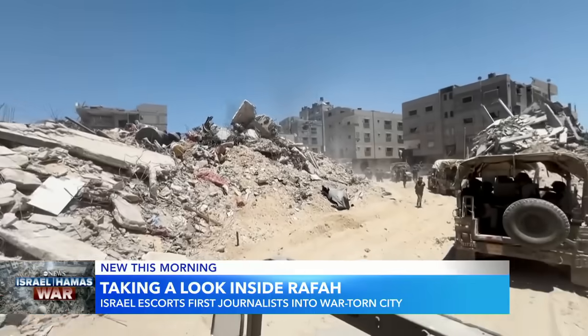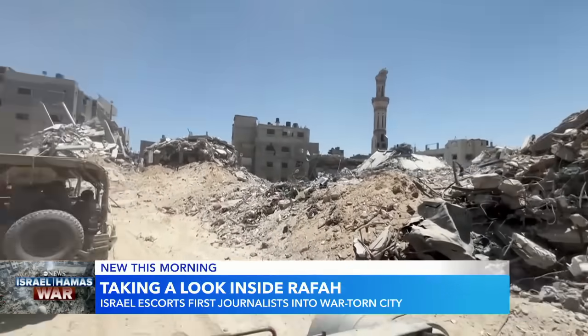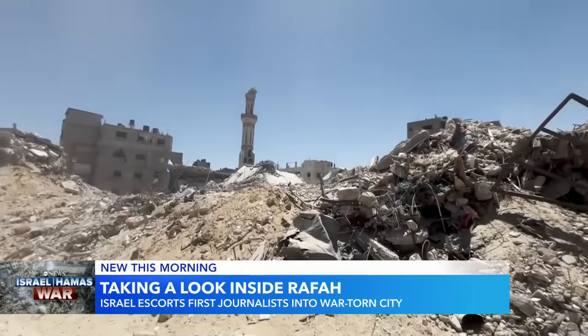A look inside Rafah, a city now in ruins as the Israel Defense Forces try to root out Hamas fighters. ABC's Matt Gutman is one of the first journalists given access, and he joins us now with more on that look inside.